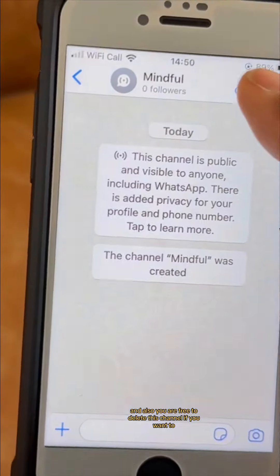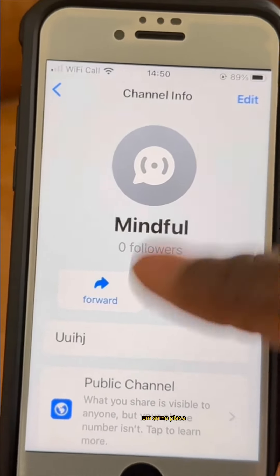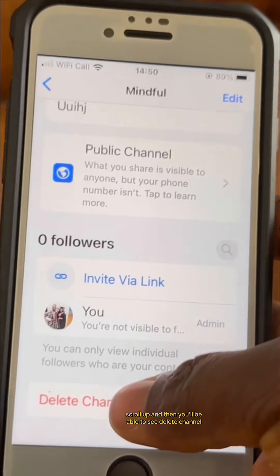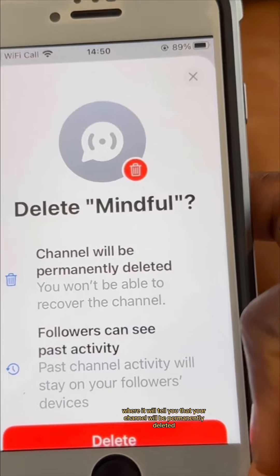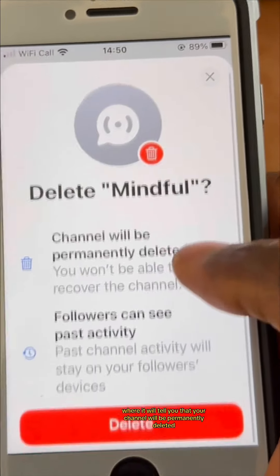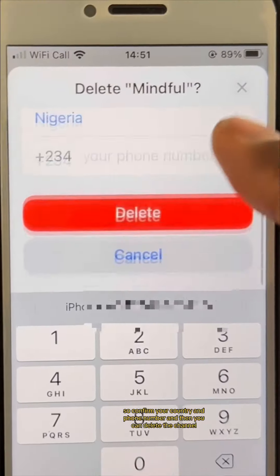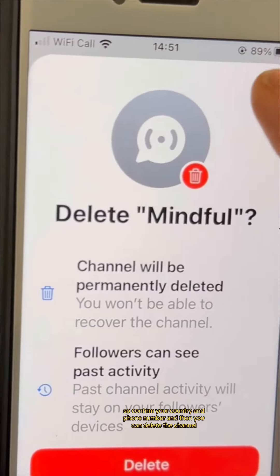You are also free to delete the channel if you want to. On that same page, scroll up and you'll see Delete Channel. Click on it and it will tell you that your channel will be permanently deleted and followers can see past activities up to the time of deletion. Confirm your country and phone number and then you can delete the channel.